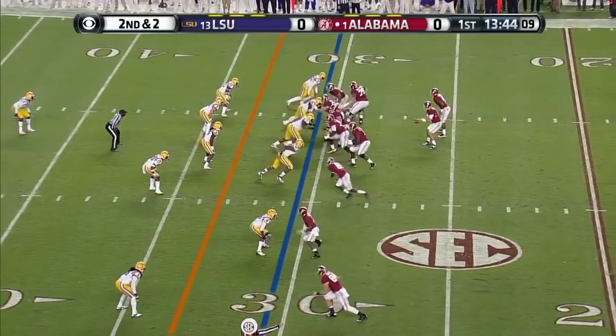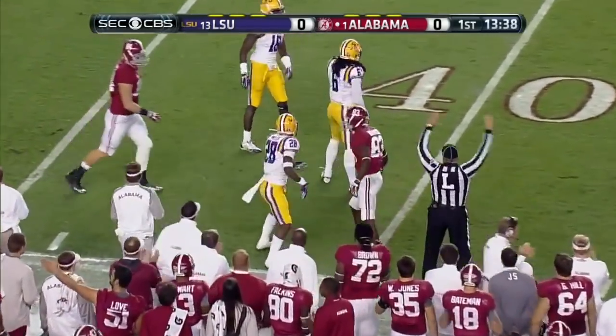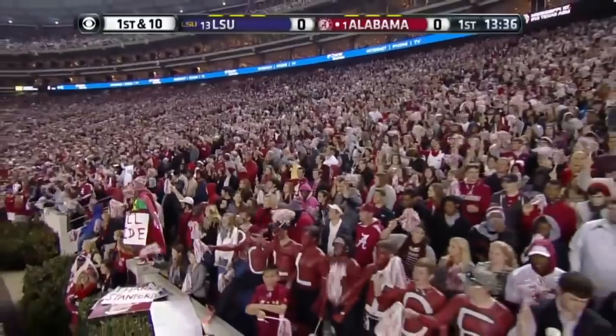Remember, LSU has struggled with mistakes in the secondary. That was Brian Vogler. Here's a little crossing pass underneath, and it's the aforementioned Kevin Norwood, number 83 — one of the heroes in last year's victory.